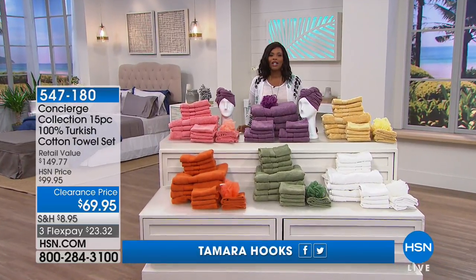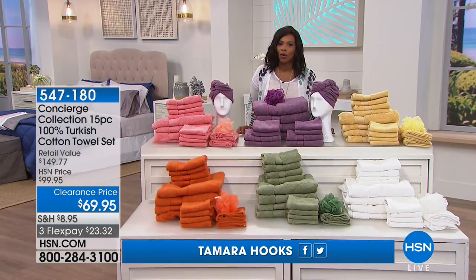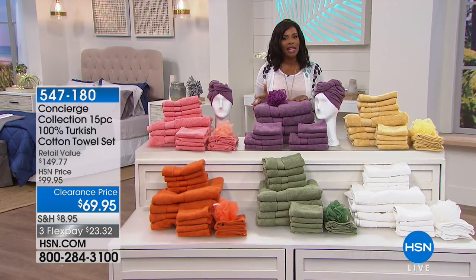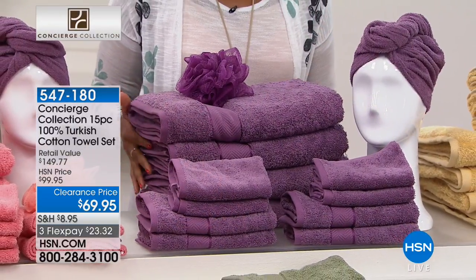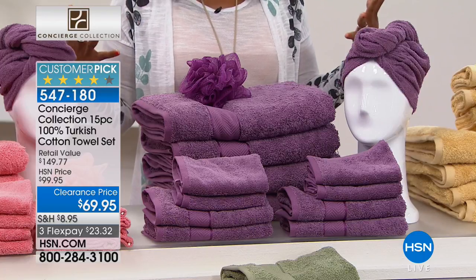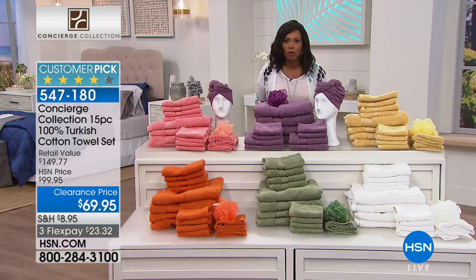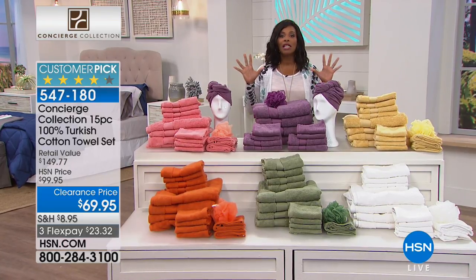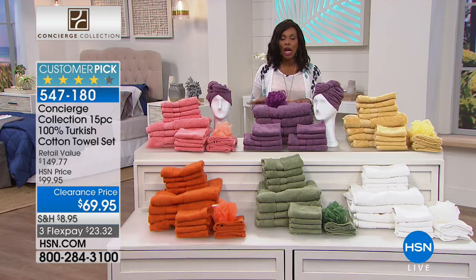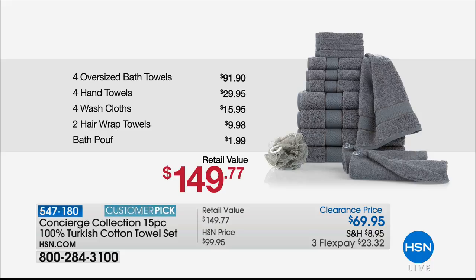Shopping here at HSN. I'm Tamara Hooks and we have got a full hour of Concierge Collection for you, which means really great bedding and really great things for the bath as well. Speaking of the bath, I wanted to show you this set that's coming up. It is one that we've had on air before — it is a customer pick on HSN.com. There are over 700 reviews and people love these towels, partly because they're beautiful but also because they feel amazing and the value is incredible.